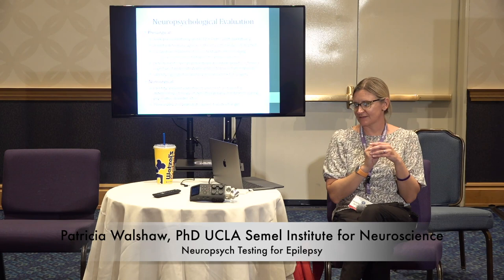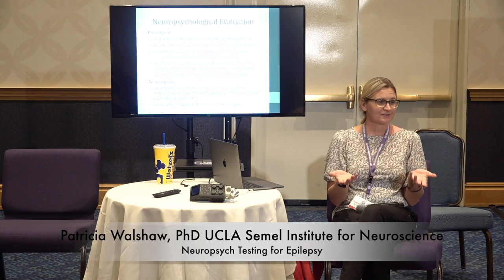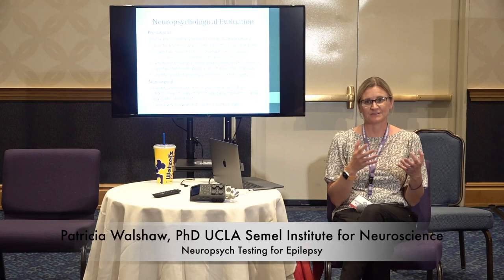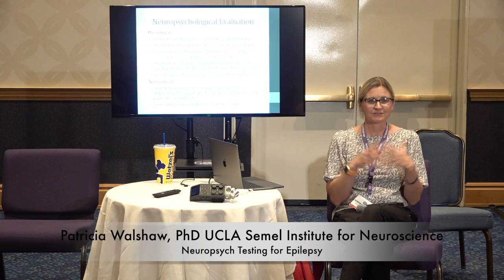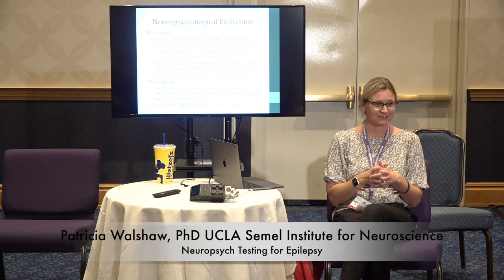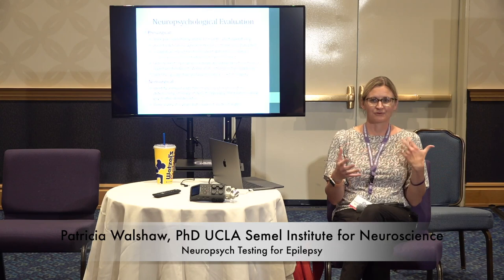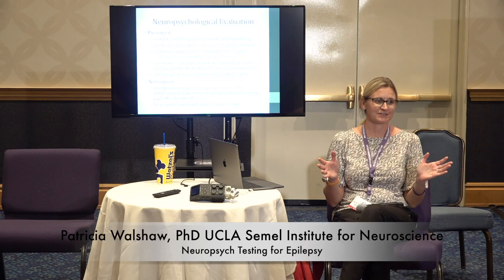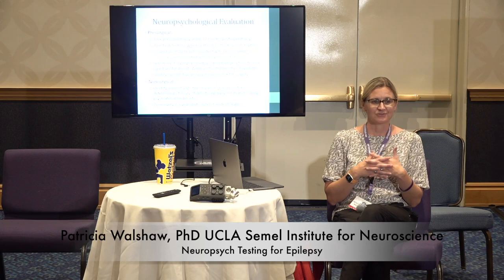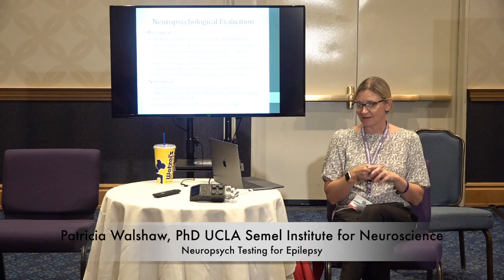Neuropsych testing can also help determine if more invasive procedures are needed, like a WADA test or intraoperative mapping. And lastly, it helps determine the cognitive risk of surgery. Our worst fear is that we do a surgery, the patient continues to have epilepsy, and we've caused cognitive change that's unacceptable on a functional level. We don't want someone to lose memory or the ability to speak. This is all part of a risk-benefit ratio — your doctor should use this information so you can make an informed choice.